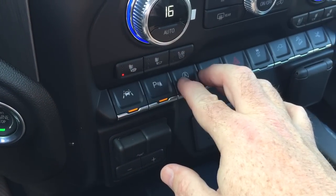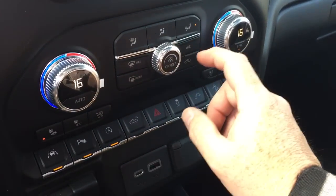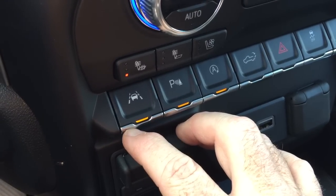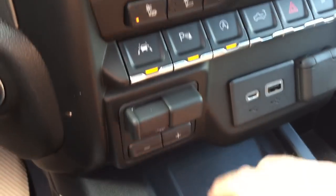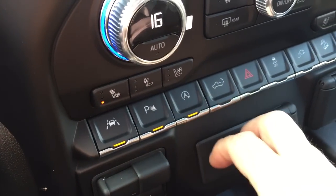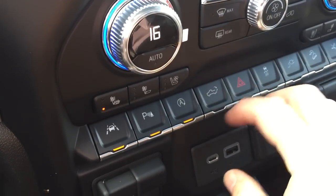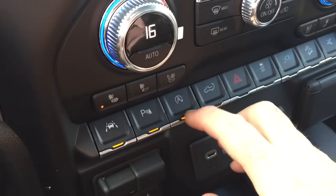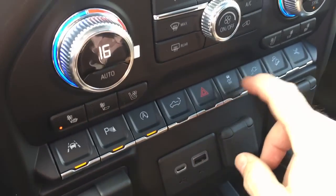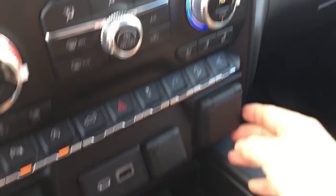You have heated and cooled seats on both driver and passenger side, dual zone climate control, an AC button, and fan speed control. There's the lane keep system — you'll get seat vibration if you start to drift out of your lane — trailer brake control, parking sensors on/off, and auto stop-start. This last one is a bit of a kill switch, so if you prefer not to use it, no problem, you can turn it off. You've also got the power tailgate button, hazards, traction control, hill descent control, and the three-way power running boards control.